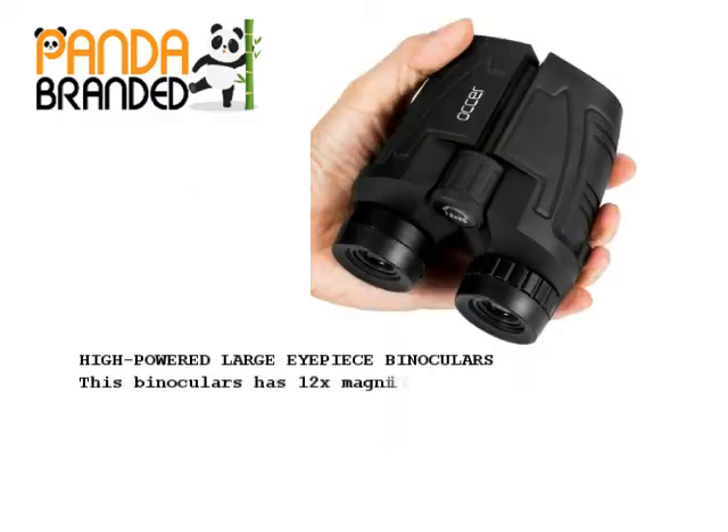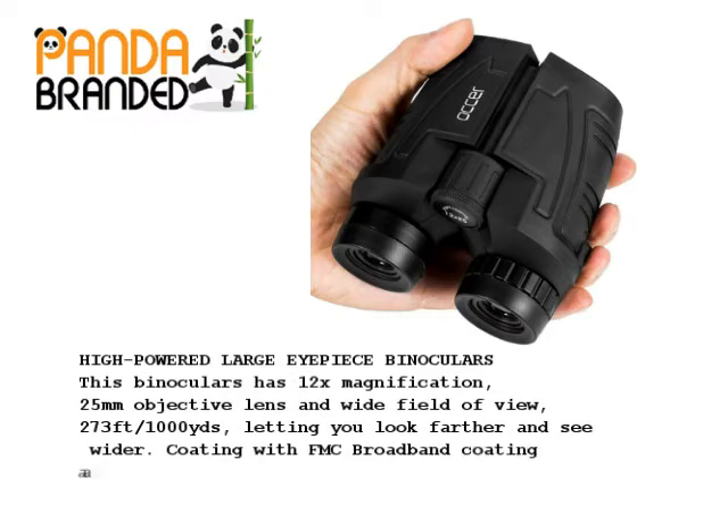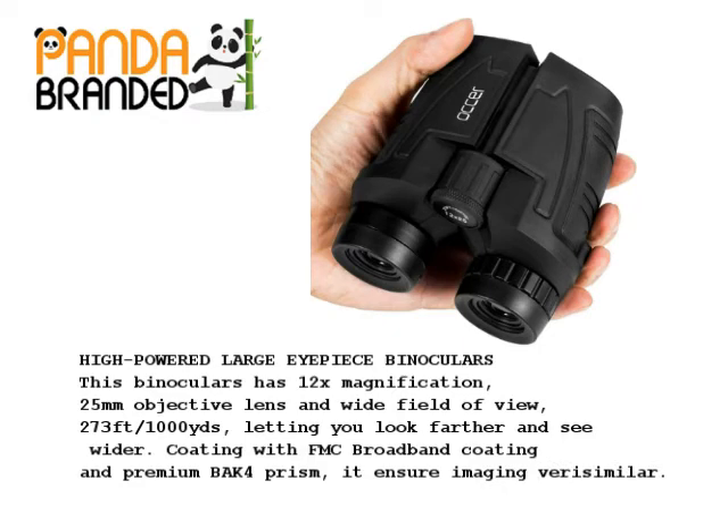High-powered large eyepiece binoculars. These binoculars have 12x magnification, 25mm objective lens, and a wide field of view — 273 feet at 1,000 yards — letting you look farther and see wider. Coated with FMC broadband coating and premium BAK4 prism, they ensure imaging verisimilar.